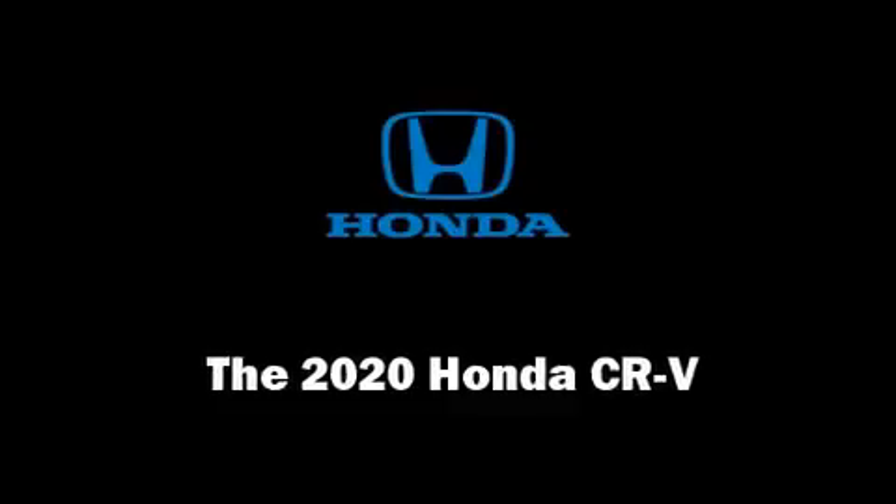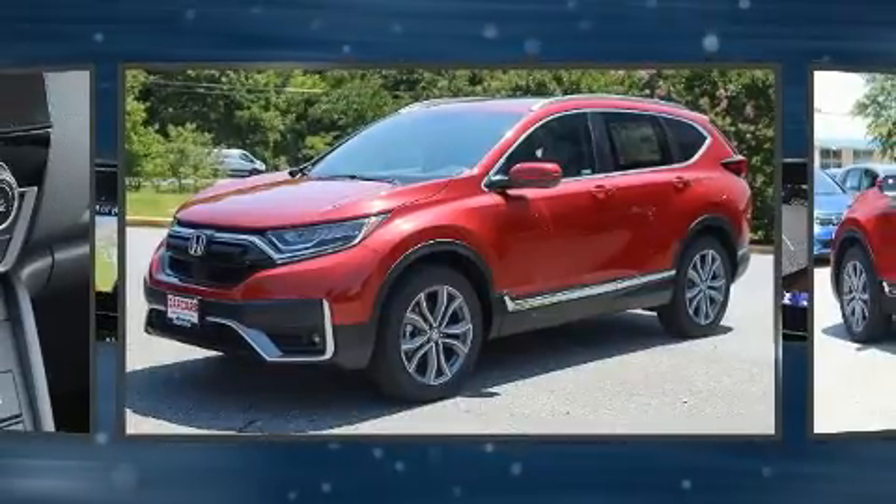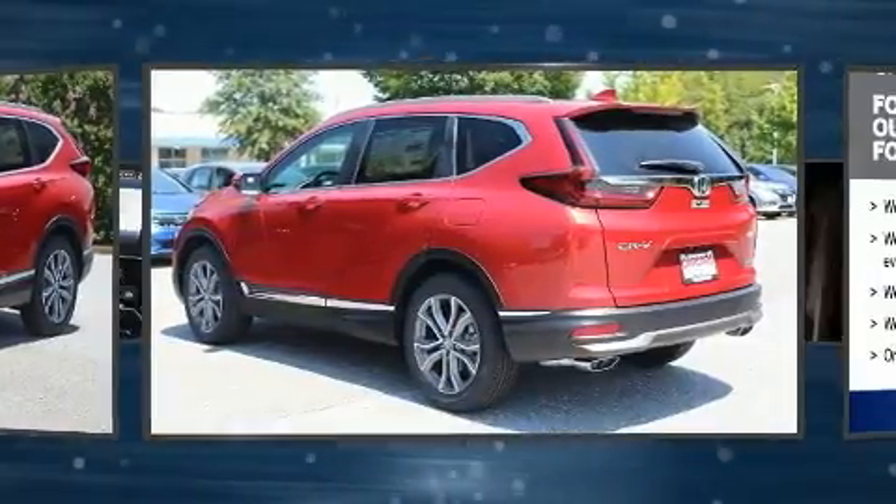Load your family into the 2020 Honda CR-V. The engine breathes better thanks to a turbocharger, improving both performance and economy.